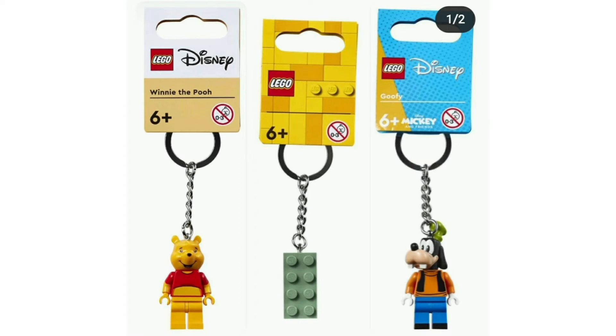The key rings we can get include Winnie the Pooh, Goofy, a teal brick, Tigger, and Eeyore. These are some very expensive characters in some very expensive sets coming up.